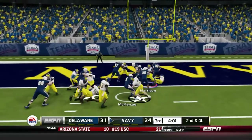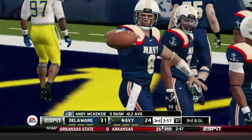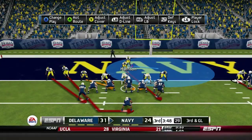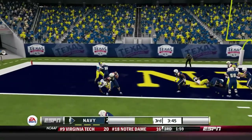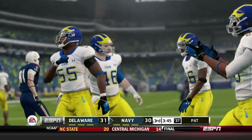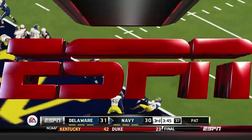McKenzie keeps it, runs to his right, gets smacked by Craig Brodsky, and that brings up third and goal. The freshman quarterback is in — third and goal — can we get a stop? McKenzie runs the triple option, gets met at the goal line, but spins off the tackle, and Navy makes this a tie game — 31-31.